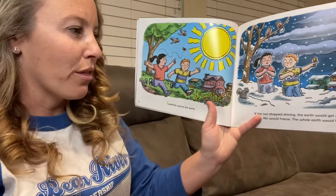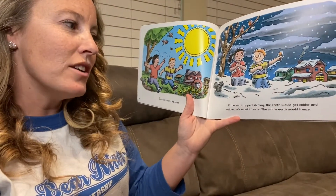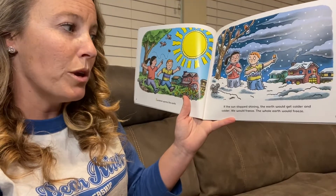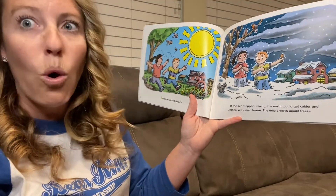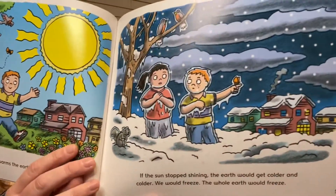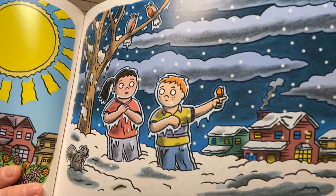Sunshine warms the earth. If the sun stopped shining, the earth would get colder and colder. We would freeze. The whole earth would freeze. So there's the sunshine, and there's the freezing.